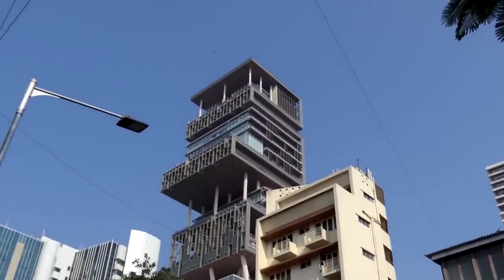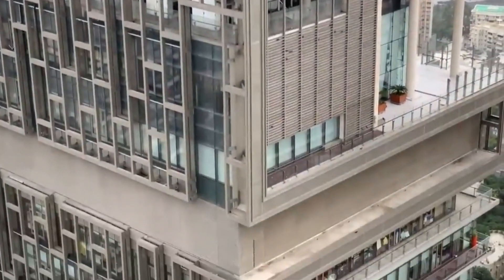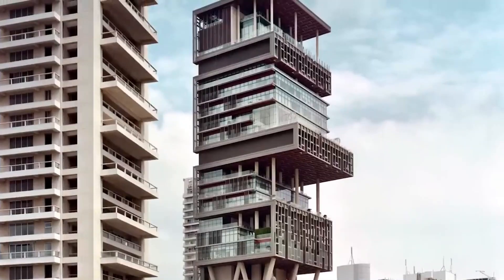Situated in Mumbai's Altamount Road, Antilia is a 4,000 square foot Xanadu. The house is designed by Chicago-based architects Perkins and Will, with the Australian-based construction company Leighton Holdings.